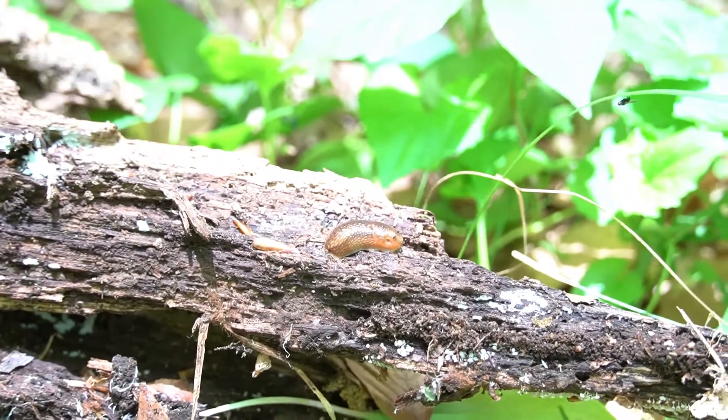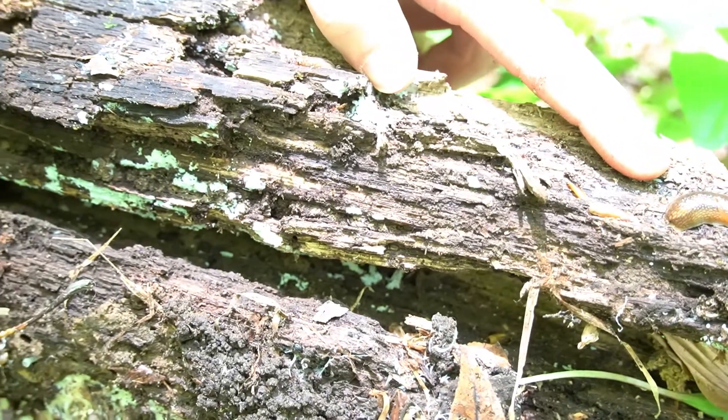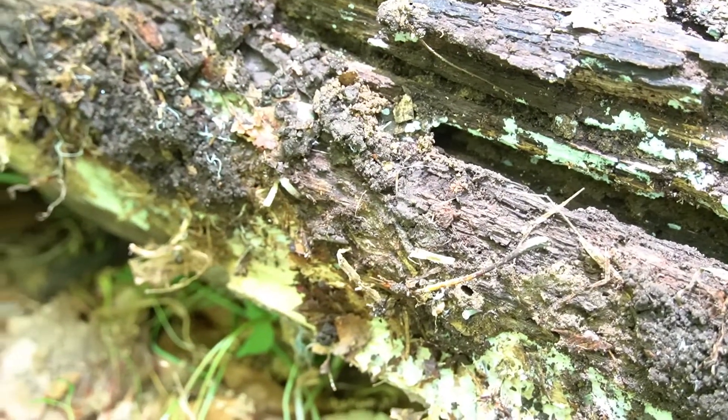It's also why a log like this is a great place for a slug, because they'll lose a lot of water if they're out where it's too hot. Underneath the log where it's very moist is a great place for a slug.